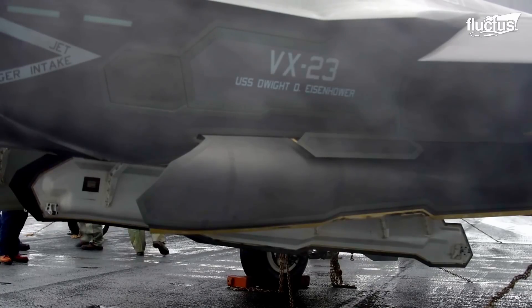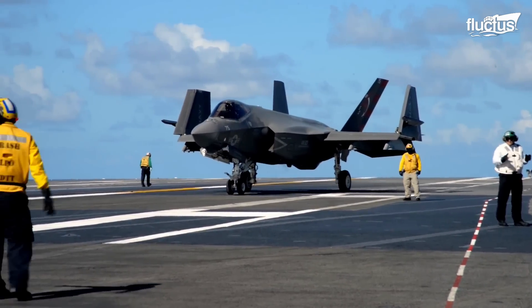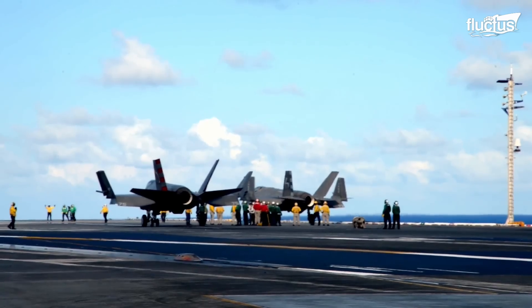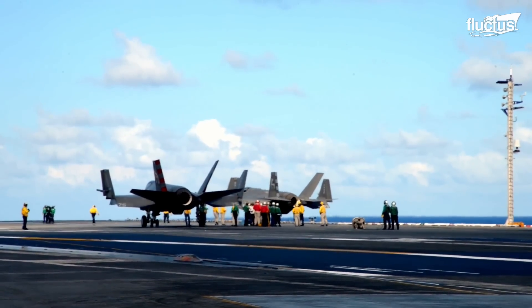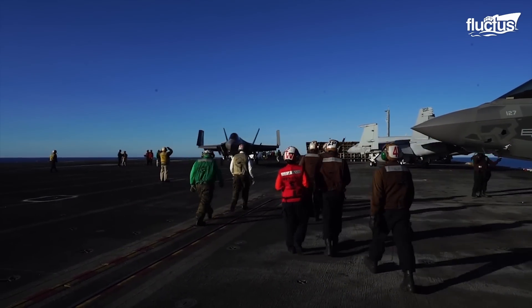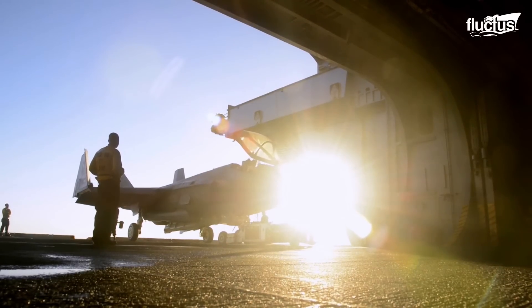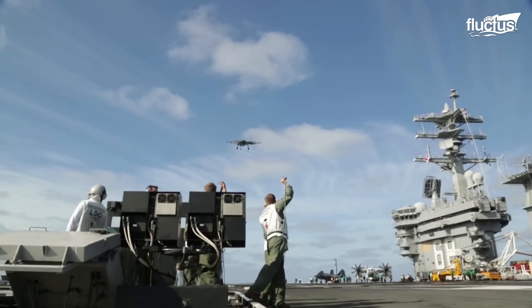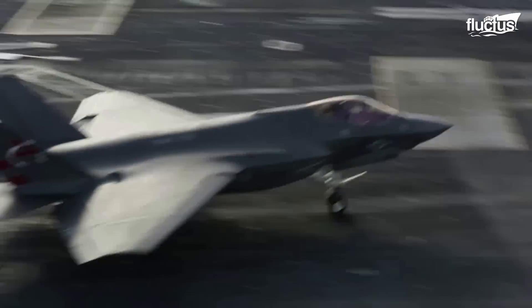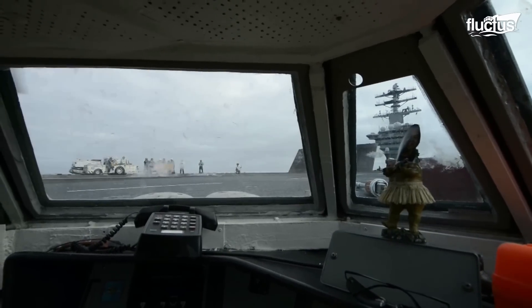Development of the F-35 Lightning II, a fifth-generation multirole stealth fighter, began in the 1990s. Conceived as part of the Joint Strike Fighter program, it flew for the first time in 2006 and achieved Initial Operational Capability with the USMC in July 2015.